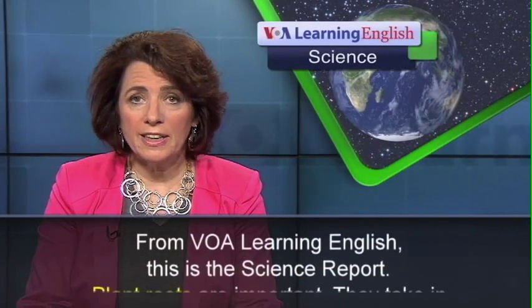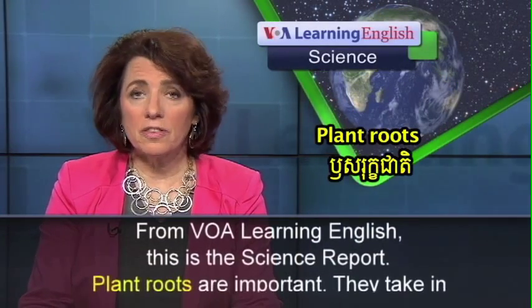From VOA Learning English, this is the Science Report.